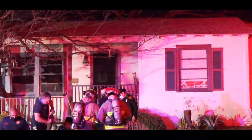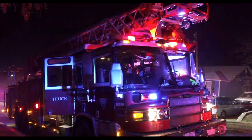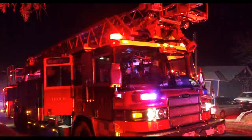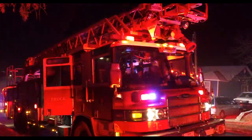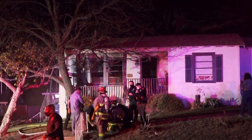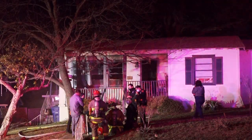DTA on scene. Command's DTA on scene. Engine 6 staged on a plug. Ladder 6 and Engine 4 on the interior working on primary search and fire control. Small kitchen fire, you believe, still working on confirming that.